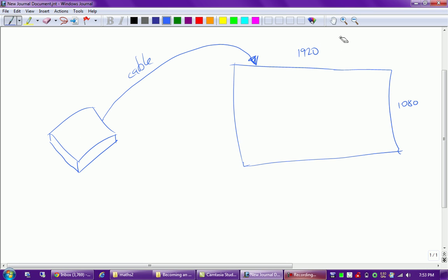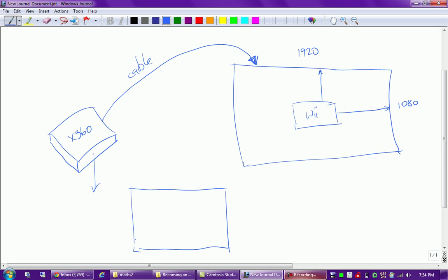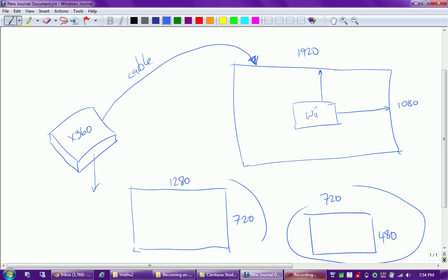Now let's look at the Xbox 360 - this also applies to the PS3. The difference is that with the Wii we had a very small image that had to be stretched a lot to fill the screen. With the 360, the game is actually rendered at a higher resolution than the Wii - it's rendered at 1280 across and 720 up and down. Compare that to the Wii's 720 by 480 - you can see the 360 produces a bigger picture to start off with.